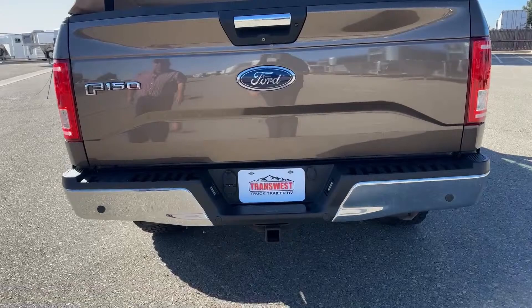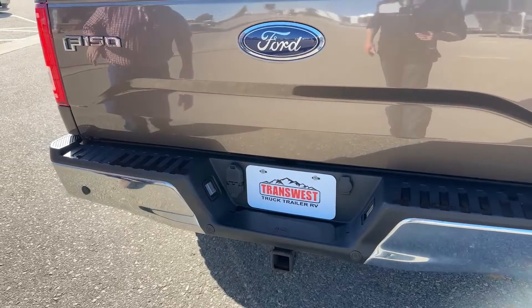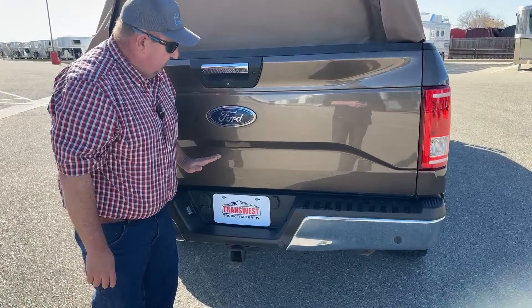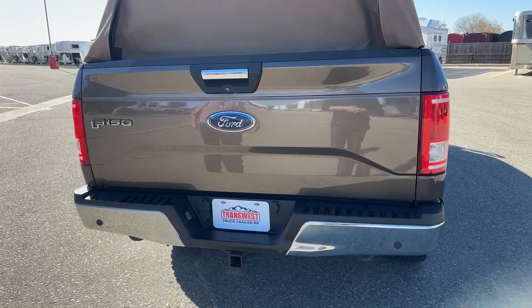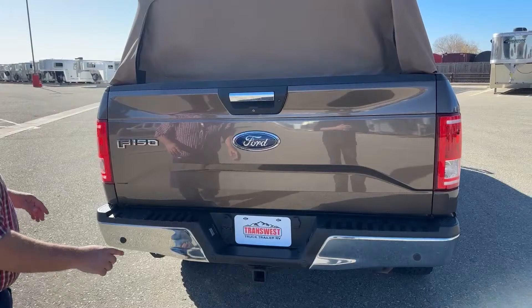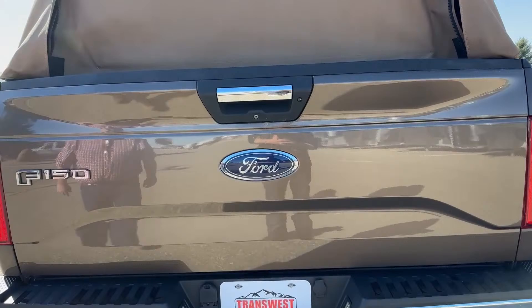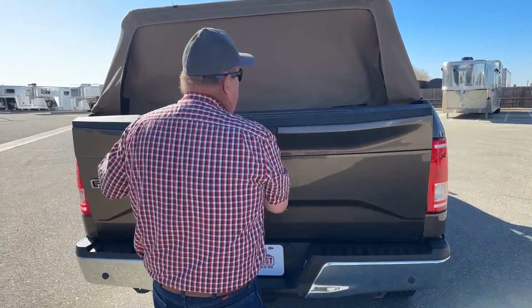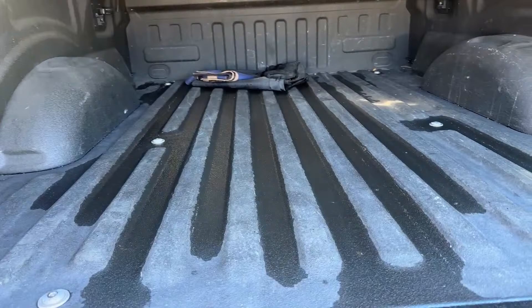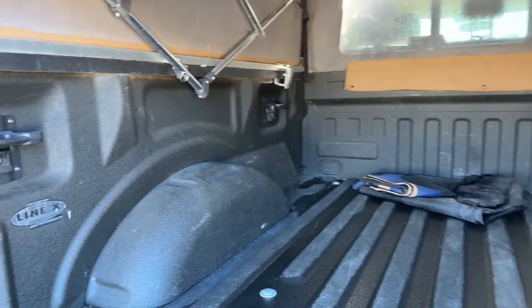As we take a look directly behind the truck, we see a hitch for a bumper-pull trailer. Coming across the back, we see sensors running across — so if someone or something is close from here down, you're going to be able to detect that. We see the Ford badge with F-150 written across the tailgate. Here is the backup camera. As we let the tailgate down, we can see that the bed is already lined, and you can see how the soft top is collapsible and very simple to operate.